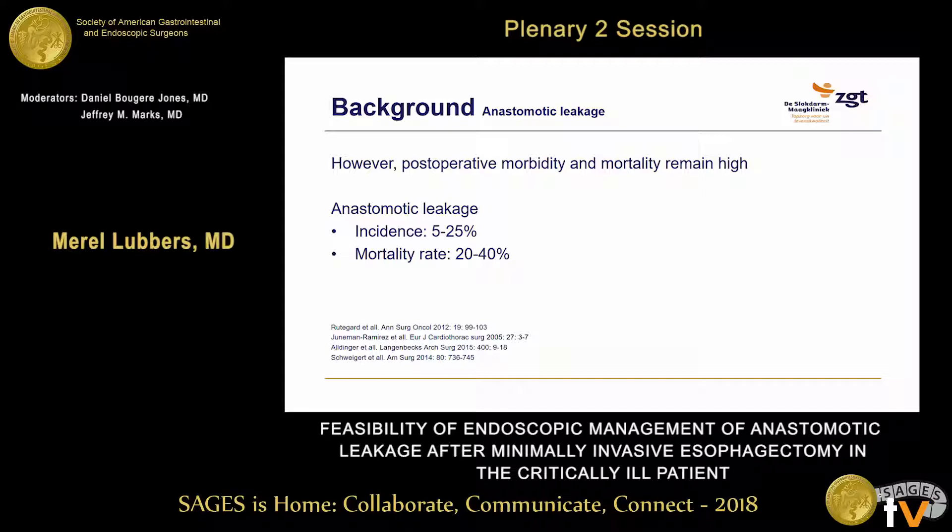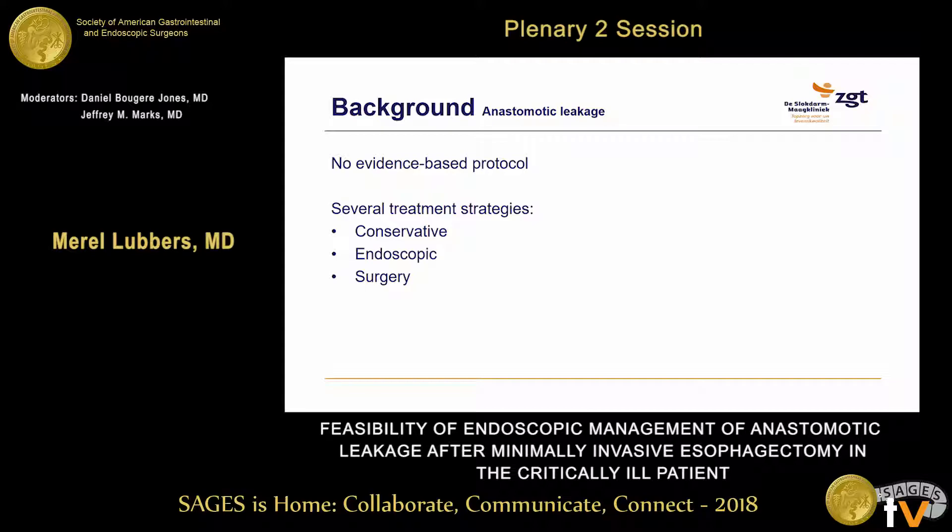However, anastomotic leakage is still a feared and life-threatening postoperative complication, either after the minimally invasive technique, with an incidence of 5 to 25 percent and a mortality rate of 20 to 40 percent. There is still no evidence-based protocol about how to treat an anastomotic leakage, and every hospital usually has their own protocols.